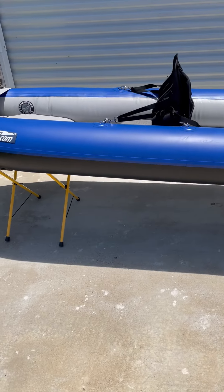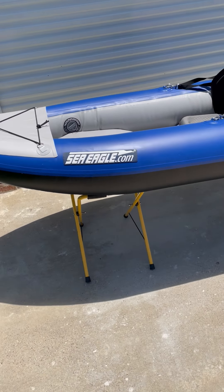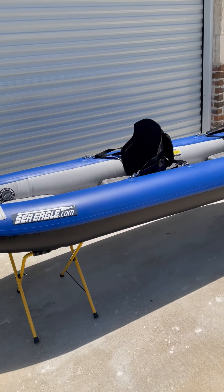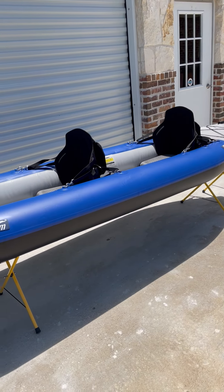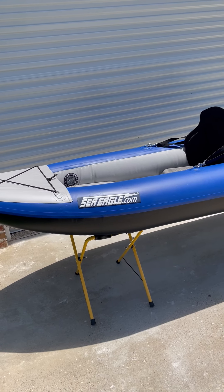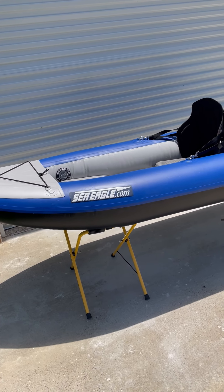We have these in stock at lakeandtrail.com, or you can give us a call and come see it in person. We can ship it right to your door. Again, it's the Sea Eagle 380X Explorer at lakeandtrail.com.